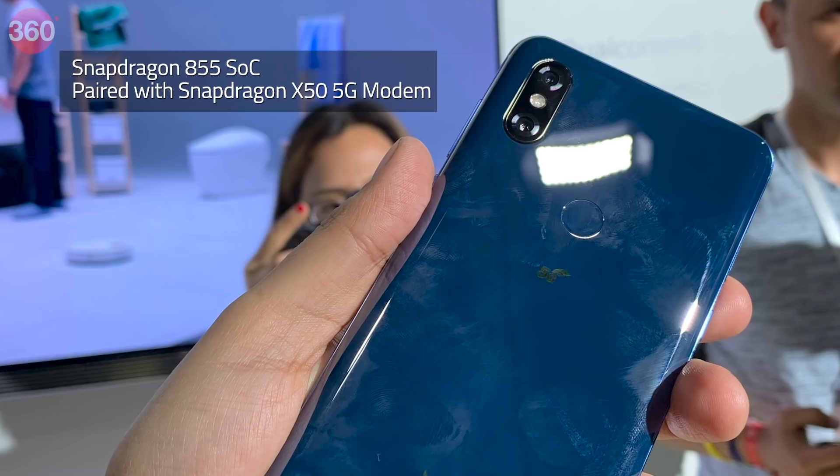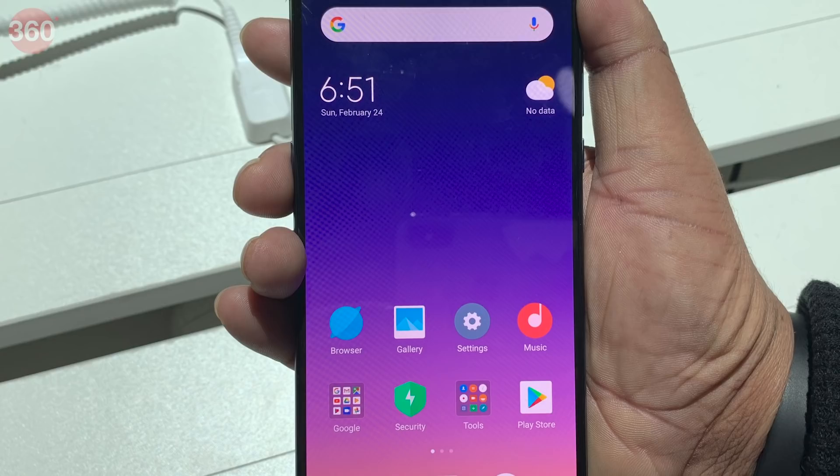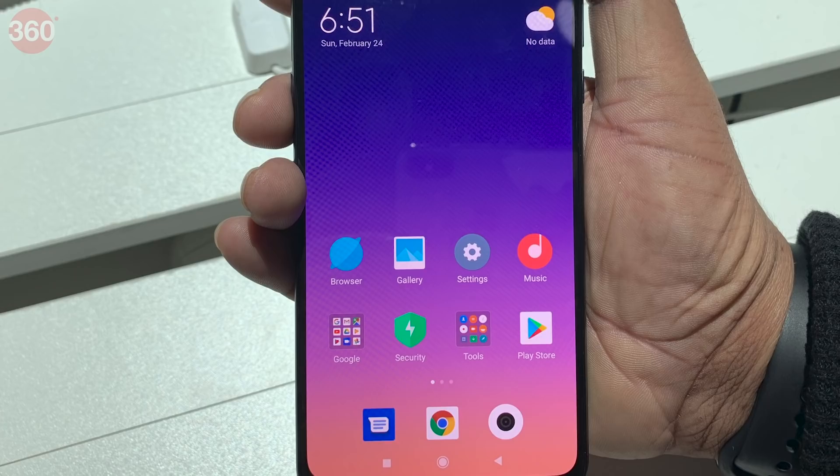The modem is claimed to enable 2Gbps plus peak download speed on a 5G network. This means the Mi Mix 3 5G is capable of downloading a 15-minute 1080p video or 26 high-quality MP3 files in a second. The rest of its specs remain the same as the original Mi Mix 3.